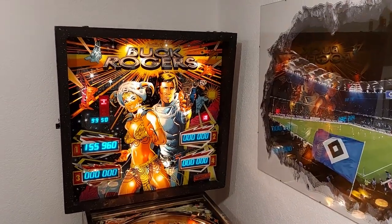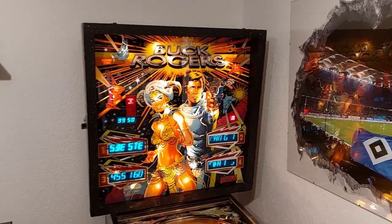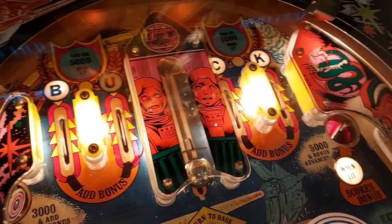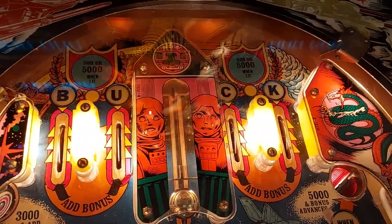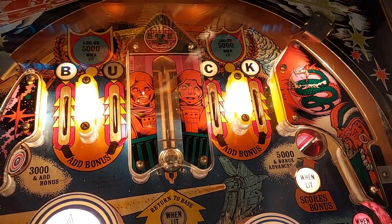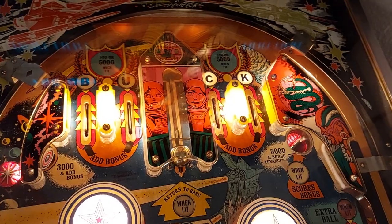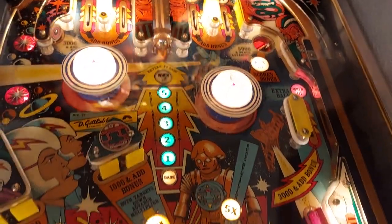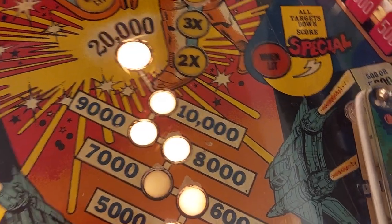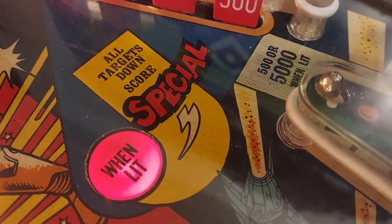Okay, enough for today. This was Buck Rogers by Gottlieb. Thank you for watching, greetings from Germany! If you ever see Buck Rogers on location or in a collection, give it a try — play a few games and you will see what a nice and great machine this is, built by the masters of Gottlieb in 1979. Thank you for watching, goodbye!